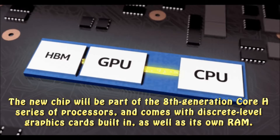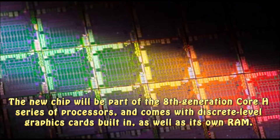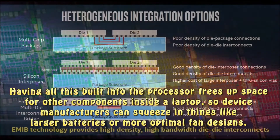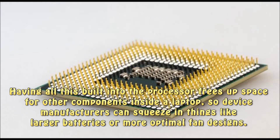The new chip will be part of the 8th Generation Core H series of processors, and comes with discrete-level graphics cards built in, as well as its own RAM. Having all this built into the processor frees up space for other components inside a laptop, so device manufacturers can squeeze in things like larger batteries or more optimal fan designs.